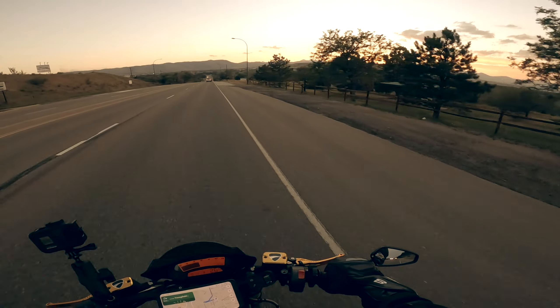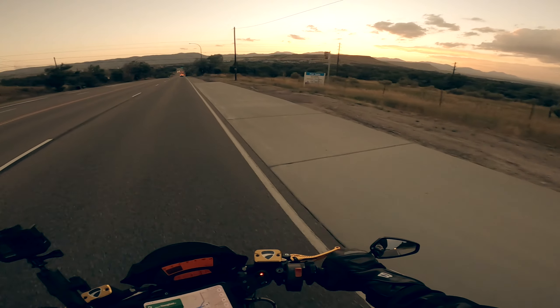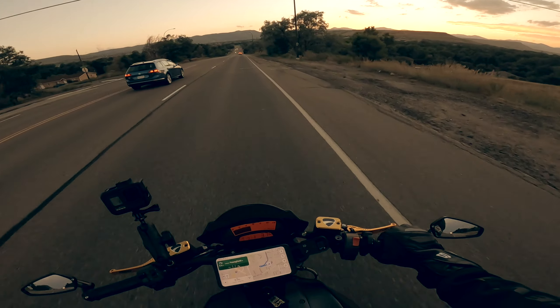We're on a pretty high bluff here that leads into Golden. You can see over to my right there is South Table Mountain and North Table Mountain, which are both in Golden.